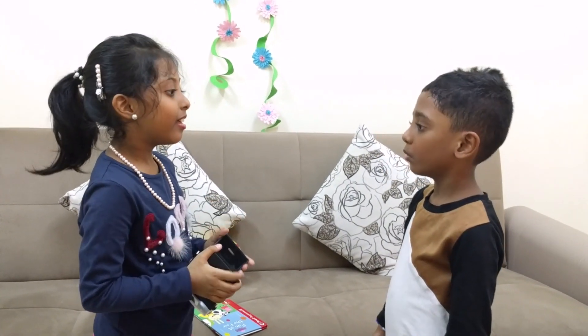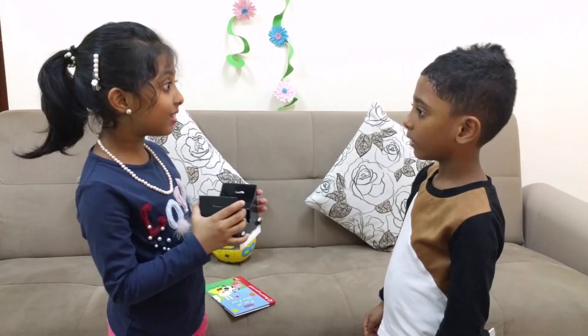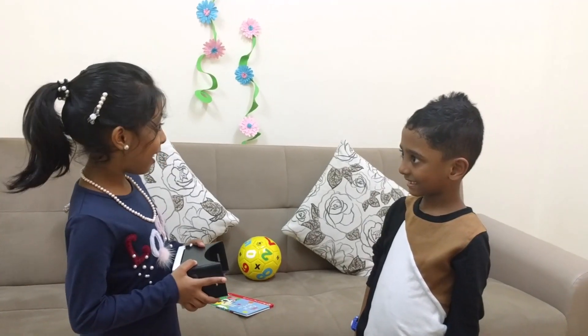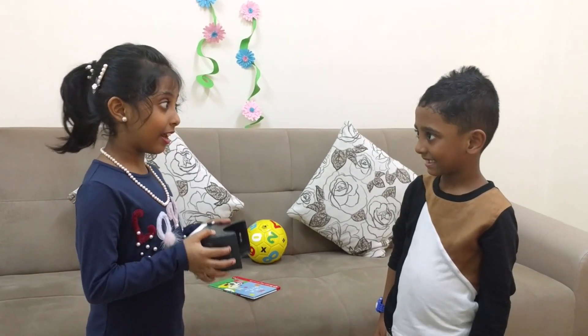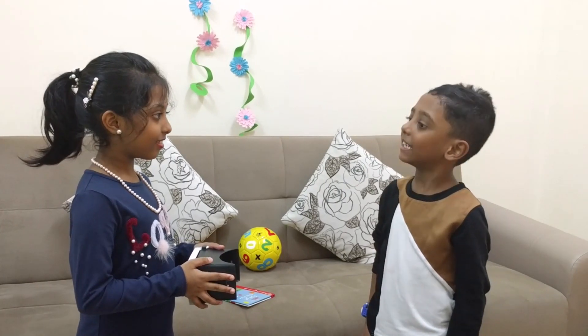You know what VR is? I don't know. VR stands for Virtual Reality. It makes you think you are in a different place or even in a different world. Wow, that's nice!